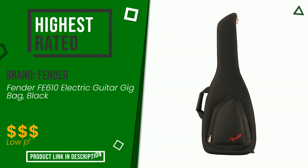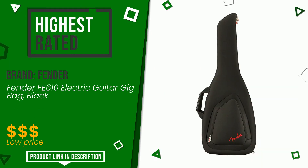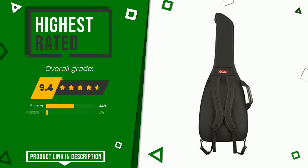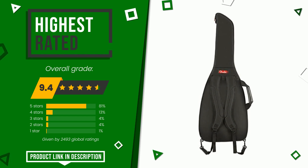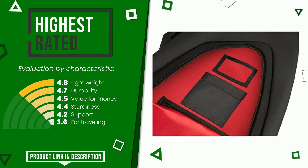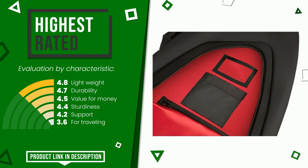Fender made a product to which we awarded an overall rating of 9.4 out of 10. It turns out to be the highest rated for this category with 2,493 ratings. Its qualities are lightweight, durability, value for money, sturdiness, and support for traveling. At the bottom of the description of this video you will find the link to get more information or see the updated price of this product.